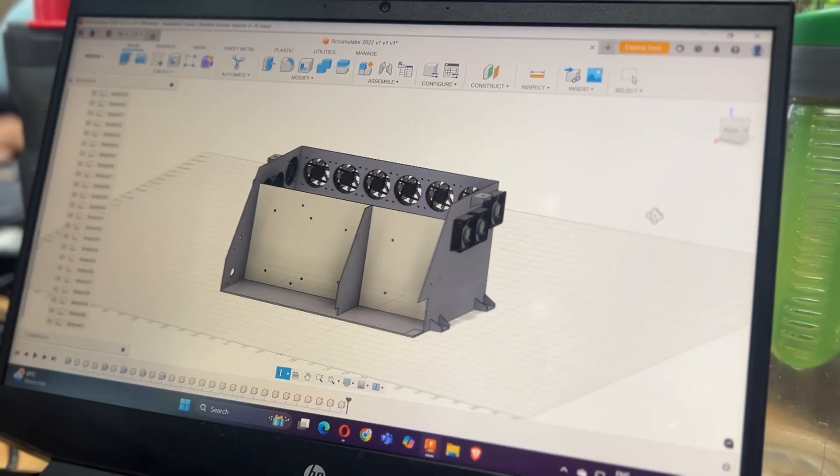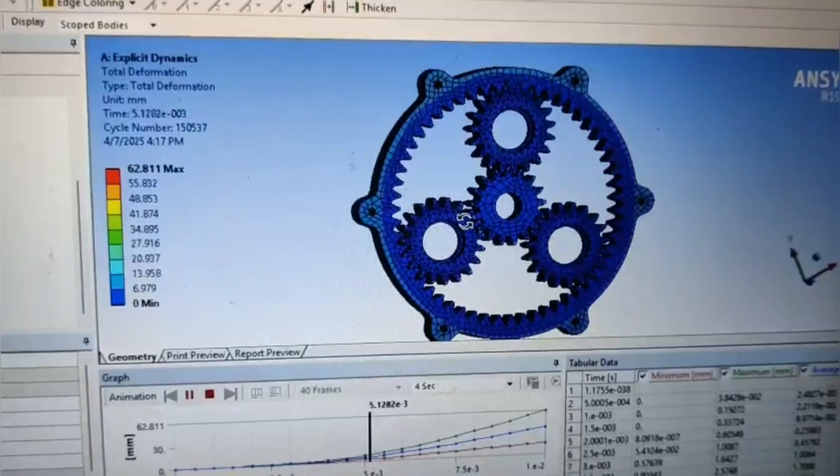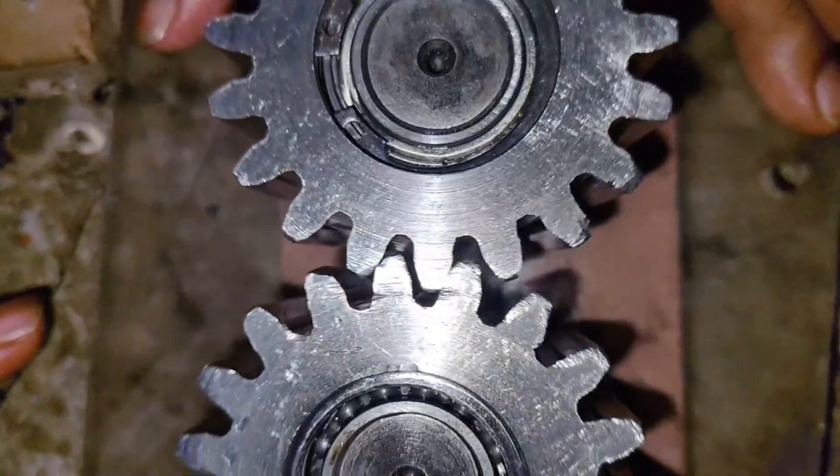A race car is born long before the first part is built. Each component is first designed using software like Fusion and CATIA, followed by real-world simulation, ensuring every design meets the needed standards before the blueprints are moulded into reality.